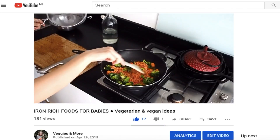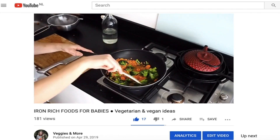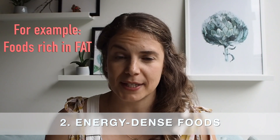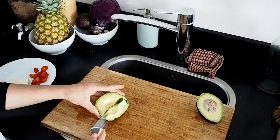I've dedicated a whole video to iron-rich foods that you can offer your baby, and it's linked in the cards above and in the description box below if you want to check it out. The second type of foods to keep in mind are energy-dense foods. For instance, fat is an energy-dense nutrient — meaning it offers a lot of calories for a very small volume. Babies need proportionally more fat in their diets than adults do, because they are growing at exponential rates and have very small stomachs, which makes it very difficult for them to eat large volumes of food.